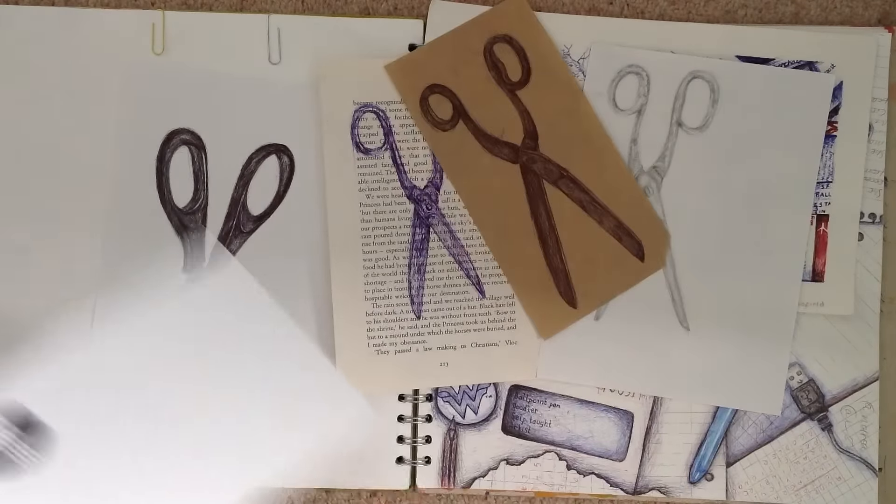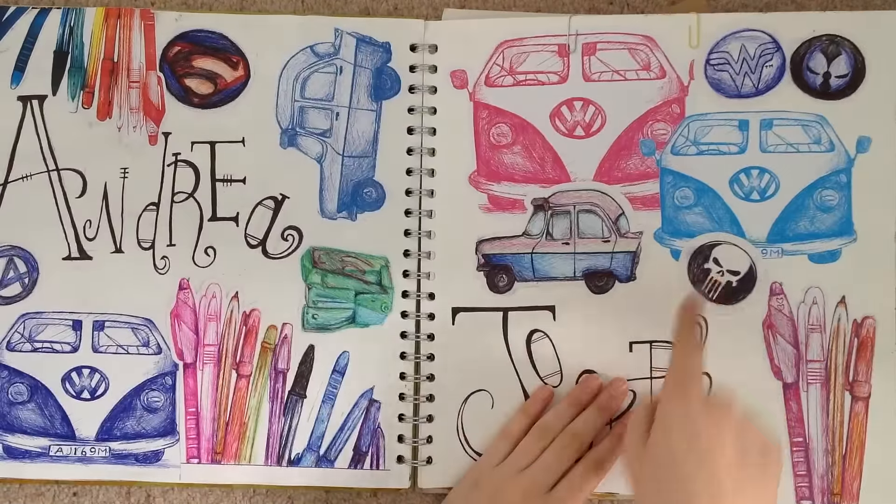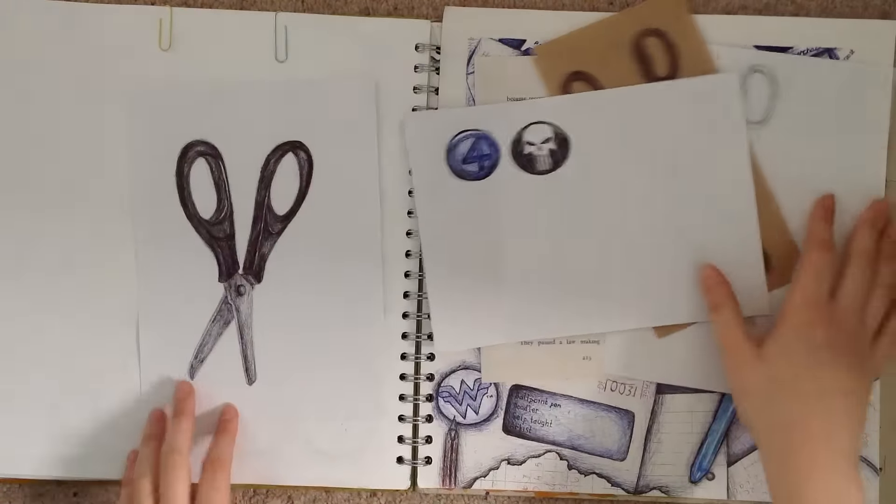And there are some badges that I photocopied for that page. I think that's pretty much it.